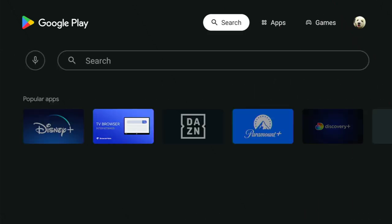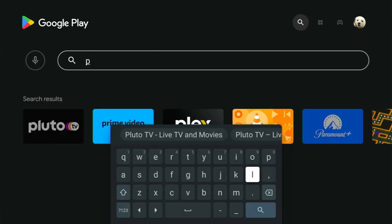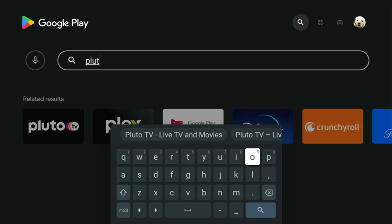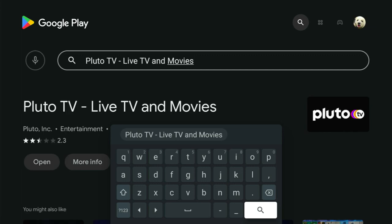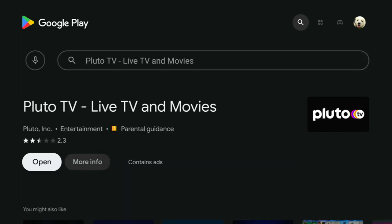Click on the Google Play Store, go up to the search bar, type in P-L-U-T-O and it should pop up — Pluto TV: Live TV and Movies. Select that. I've already got this installed so I'm just going to open it, but if you didn't have it installed there would be an install button here. So let's open this up and see what's new.